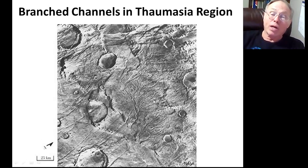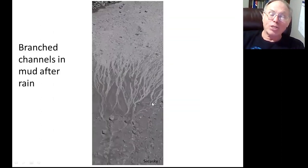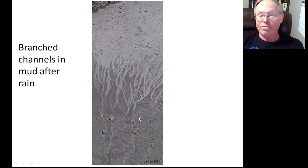These are the kind of features you get when you have rainfall. We saw this picture and thought, maybe there was rain at some time. The scale bar is 25 kilometers, so this is a very big network of channels — and again, this is what happens when you have rainfall. I went outside after the rain and saw the same kind of pattern: the densely branched channels.